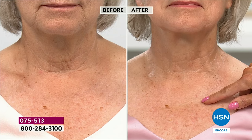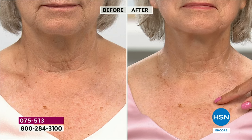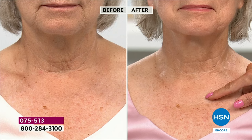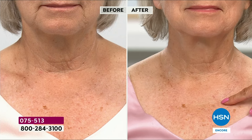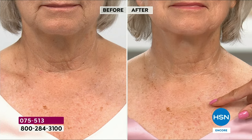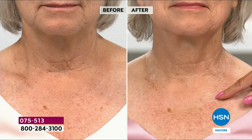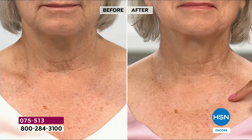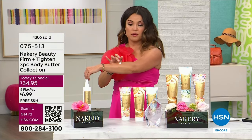You get the cherry on top of smoothing, tightening, and firming the look of your skin — not just perceiving it, but instrumentally tested and measured to smooth, tighten, and firm. Where are your trouble spots? Your neck, decolletage — maybe you want to wear those V-necks but can't because the skin is crepey and dry. Maybe it's your arms, above your knees, your belly, your backside. You're getting 30 ounces of body butter tonight.